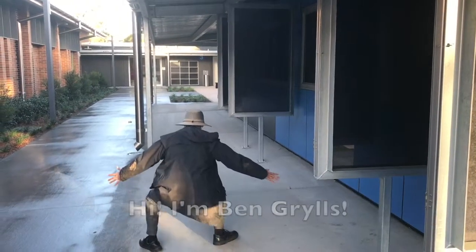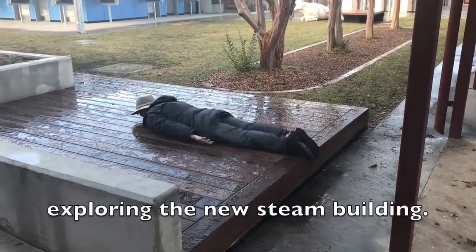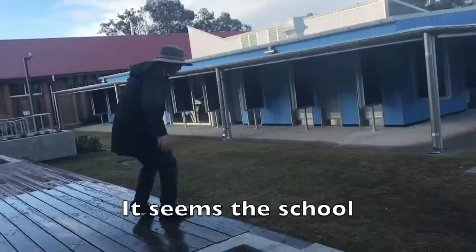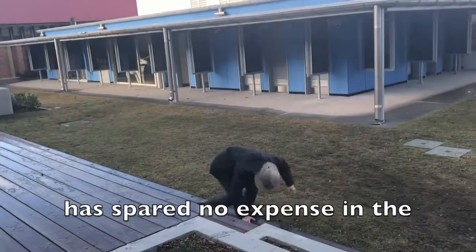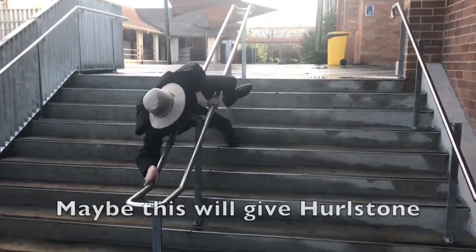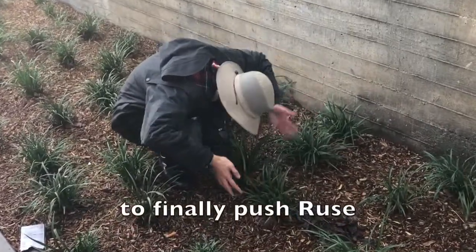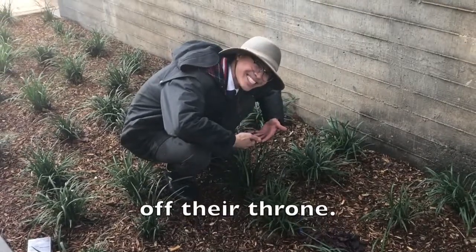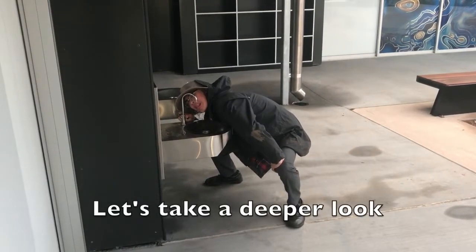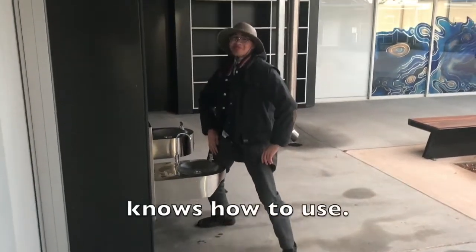Hi, I'm Ben Grylls, and this week I'm back at Helston, exploring the new STEAM building. It seems the school has spared no expense in the building of this new block. Maybe this will give Helston the edge they need to finally push Roos off their throne. Let's take a deeper look into the facilities that no one knows how to use.